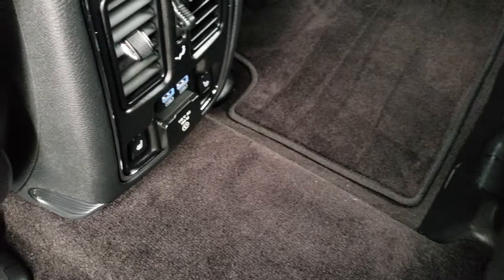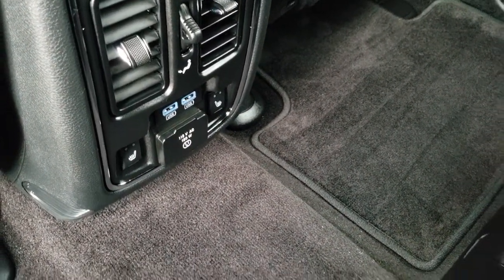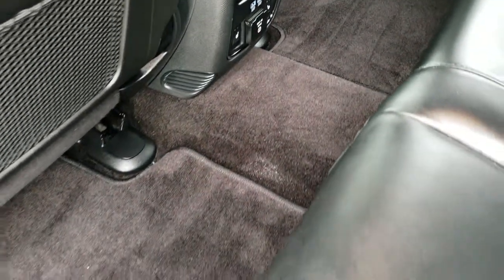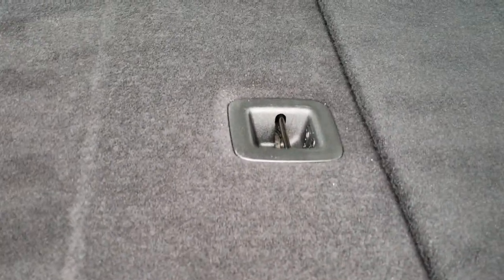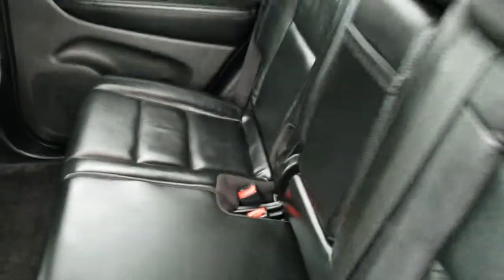It does have the LATCH child safety system. You have heated seats on the outboard seats, a 115-volt, 150-watt plug-in, two USB ports, and the carpeting and floor mats are very clean back here. These seats do fold down for extra storage and go down almost completely flat, which is nice if you've got to haul a bunch of extra stuff.